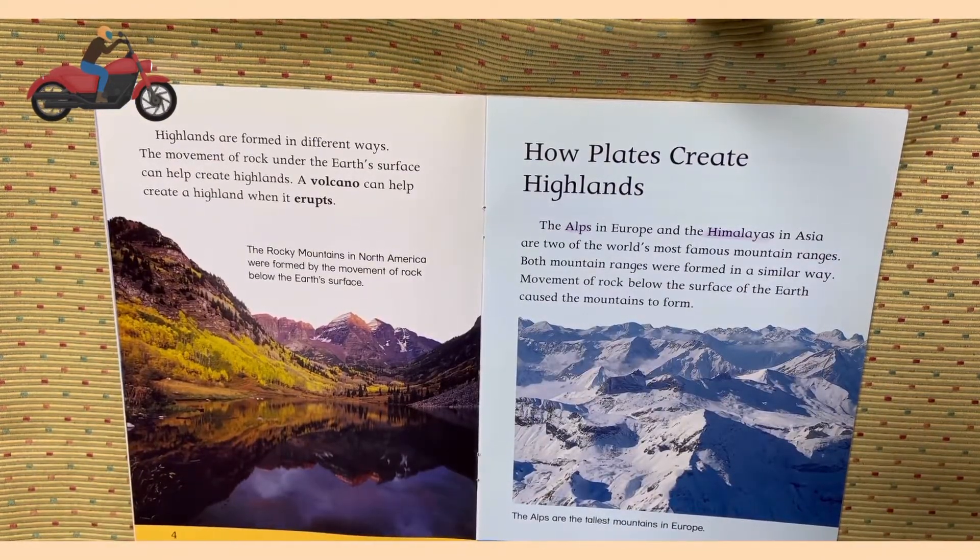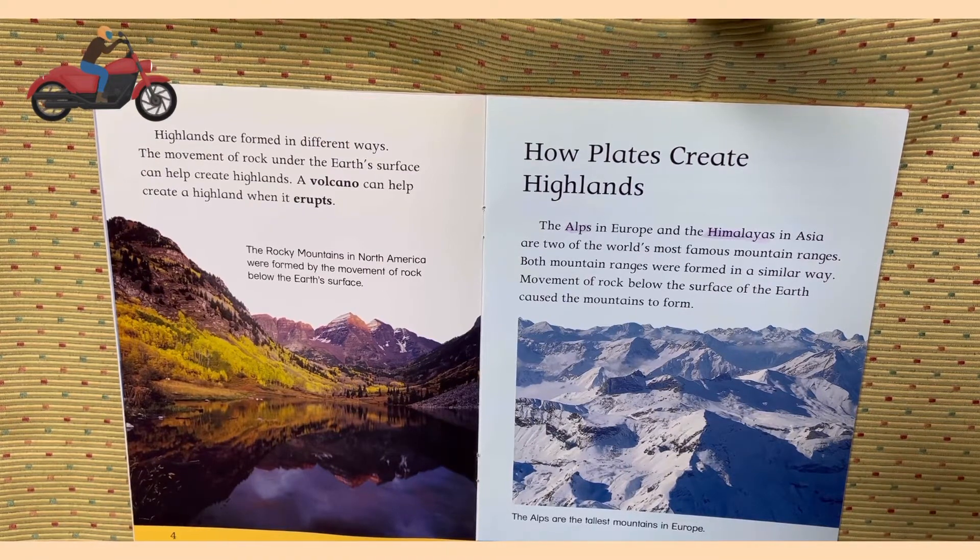Highlands are formed in different ways. The movement of rock under the earth's surface can help create highlands. A volcano can help create a highland when it erupts. The Rocky Mountains in North America were formed by the movement of rock below the earth's surface.